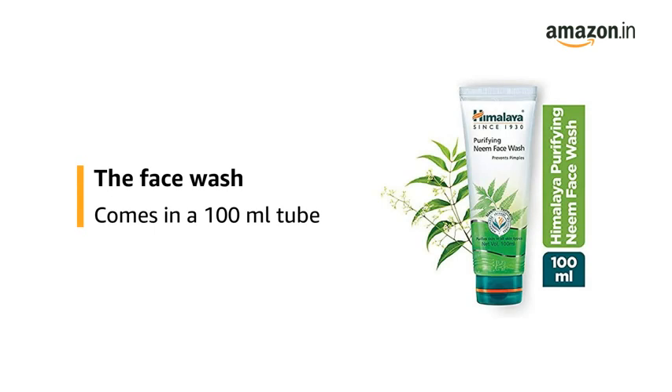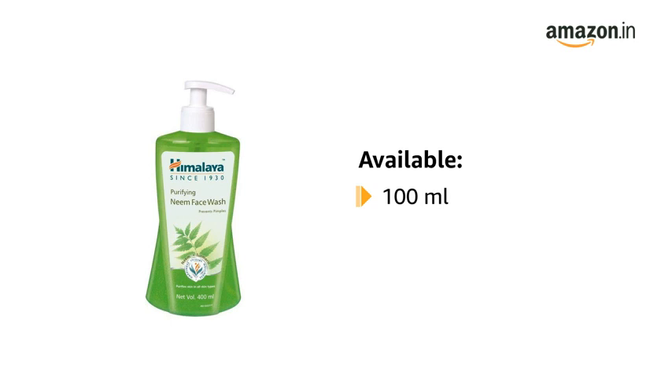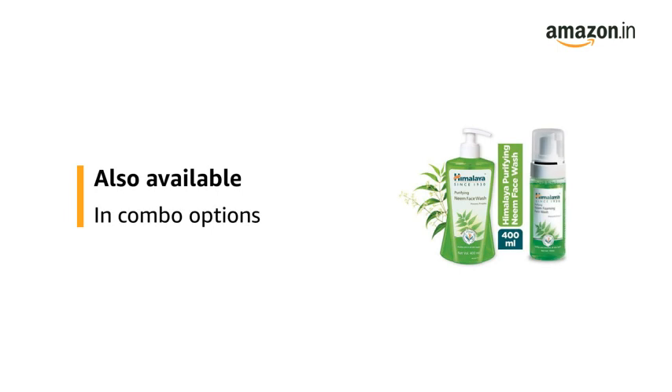The face wash comes in a 100ml tube. The product is available in a 100ml and 400ml bottle. This product is also available in combo options.